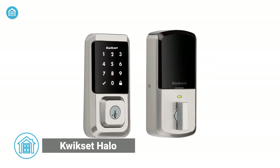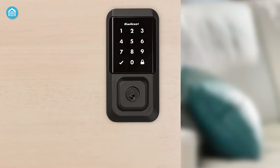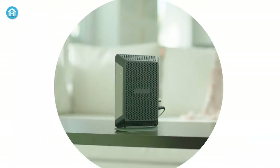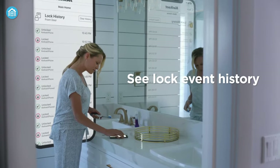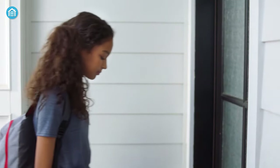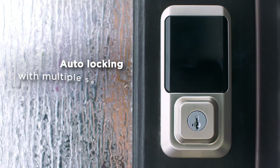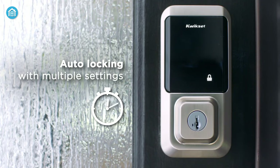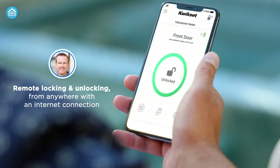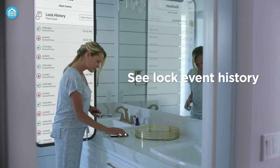First on the list, we have the QuickSet Halo — a reliable choice for your home security needs. With its easy installation process, it only takes a minute to install by yourself. With a backlit touchscreen and support for up to 250 access codes, you can easily schedule access windows or share one-time codes. This Wi-Fi-enabled lock allows you to remotely lock and unlock your door using the QuickSet app, share access with guests, and view activity history from anywhere.